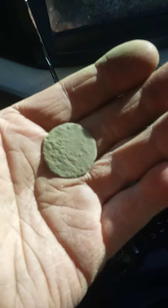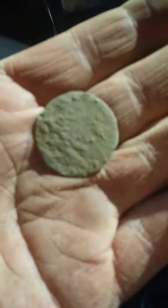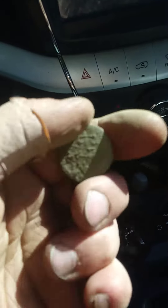Real quick, this is the coin I just found. I don't really see anything on it. It's pretty bad. Really toasty. It's very dry.